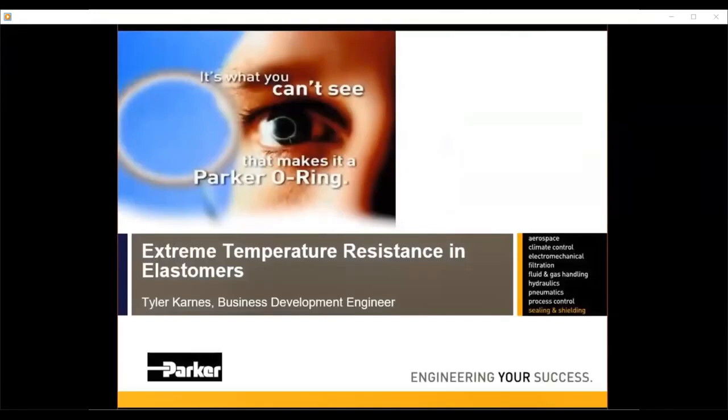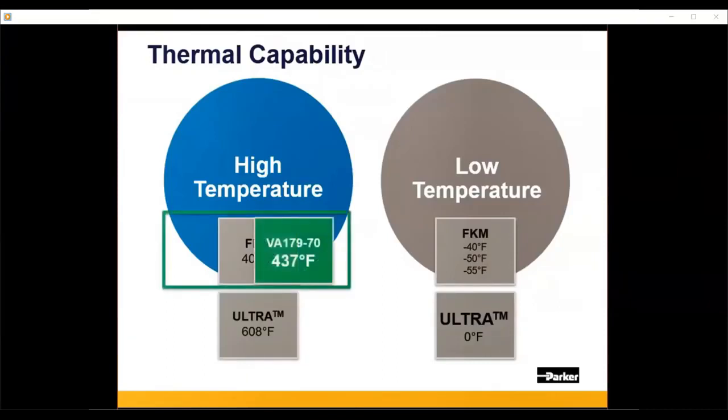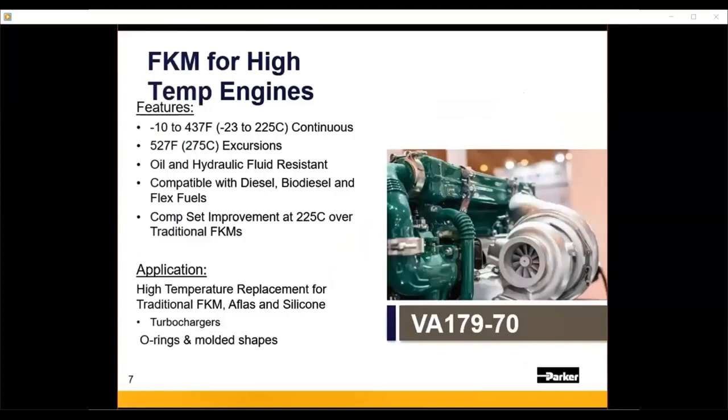I'll start with extreme temperature resistance specifically with elastomers. When we look at our offerings and the industry benchmarks, specifically with FKM and FFKM technologies, these gray boxes represent where the technology has been sitting on both the high and low temperature range for many years. Parker O-Ring and Engineered Seals Division has been really pushing the limits on each of these metrics and trying to expand the temperature capabilities of our materials.